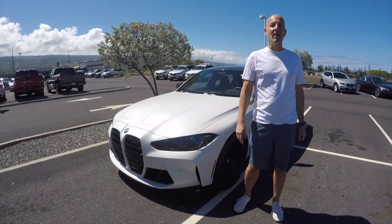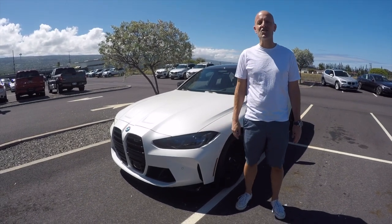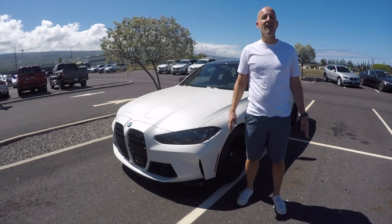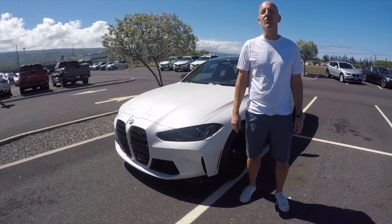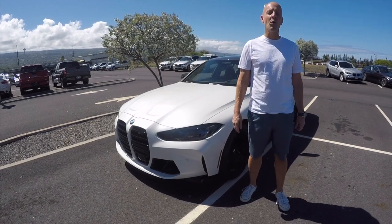The 2021 BMW M3 Competition. Aloha guys, it's Joe Tunney, visiting my very good friends here at BMW of Hawaii in the beautiful city of Kona on the Big Island of Hawaii.